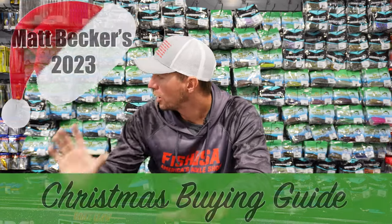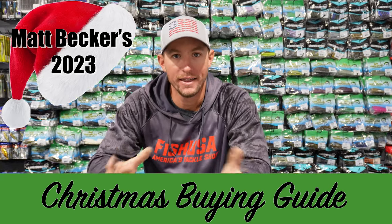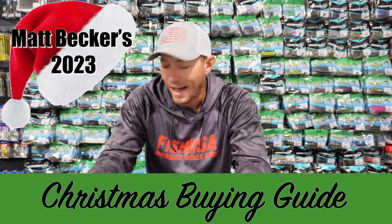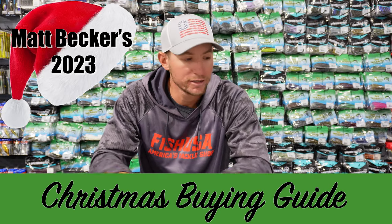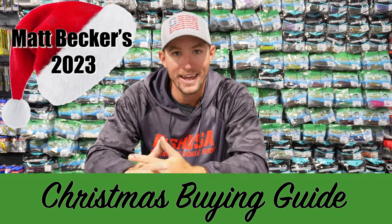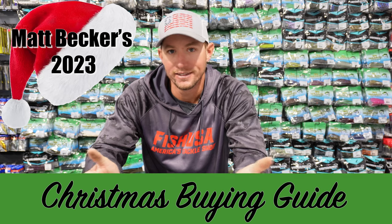What's going on guys, welcome back to the channel. Hopefully y'all had a great Thanksgiving, but it's officially time to start shopping for Christmas if you haven't already. I've come up with a little buyer's guide here — I went shopping on my own shop and picked out a few items that I would recommend for anybody looking to buy a gift for their favorite fisherman, or even yourself.